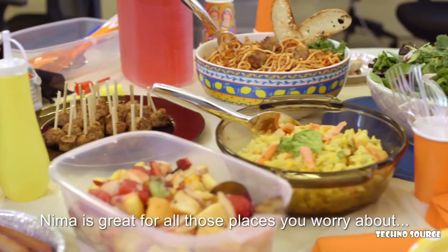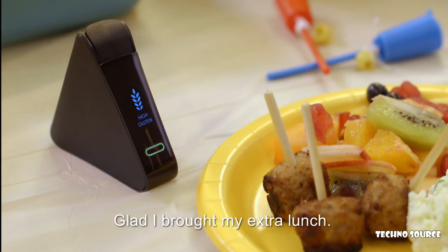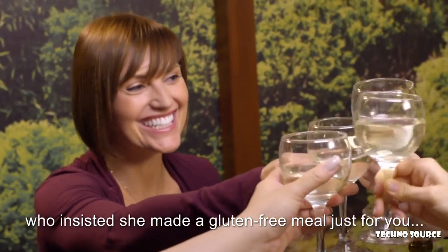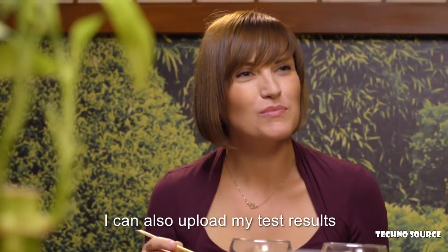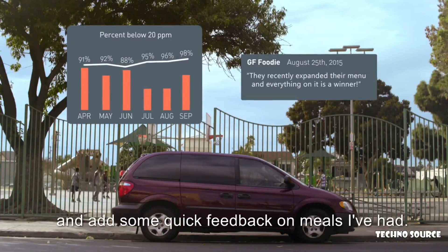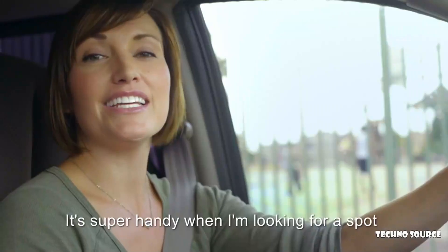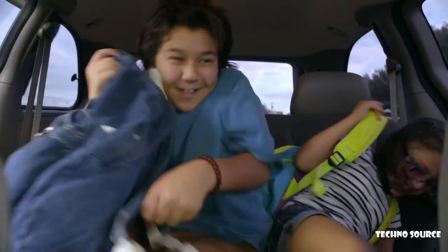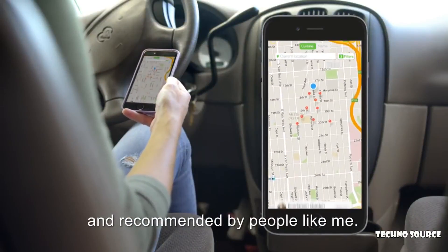NEMA is great for all those places you worry about, like the office potluck — glad I brought my extra lunch. Or the dinner party with that friend who insisted she made a gluten-free meal just for you. And she really did. I can also upload my test results and add some quick feedback on meals I've had. I can see what other people have tested and get their advice on what's good to eat. It's super handy when I'm looking for a spot to grab a quick bite after the kids' activities. The NEMA app helps me find places that have been tested and recommended by people like me.